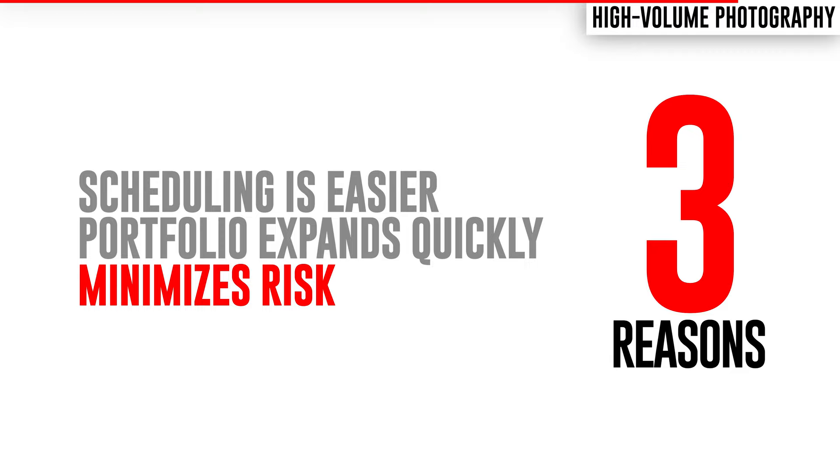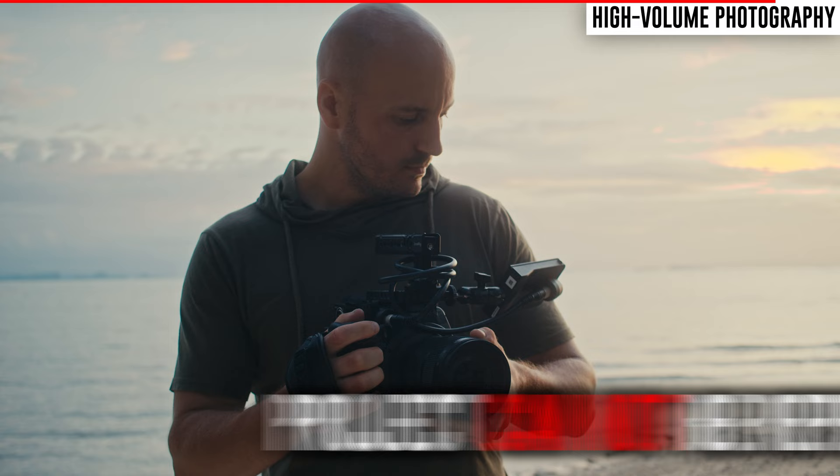Reason number three: once the property is sold, the game is over, or the event has ended, that's it. Your clients can't ask you to redo it like they could after headshots or family portraits. This means the result of your work is very compartmentalized — either you did a good job or a bad job, and there's nothing you can do to change that.